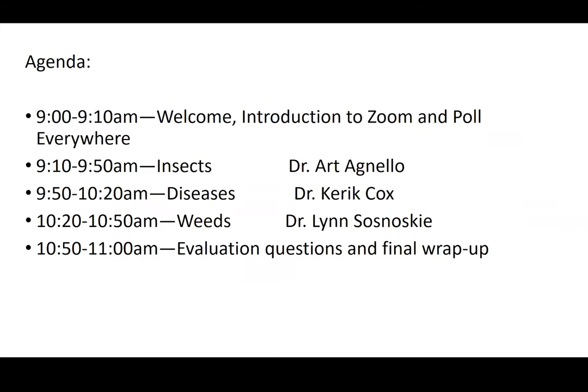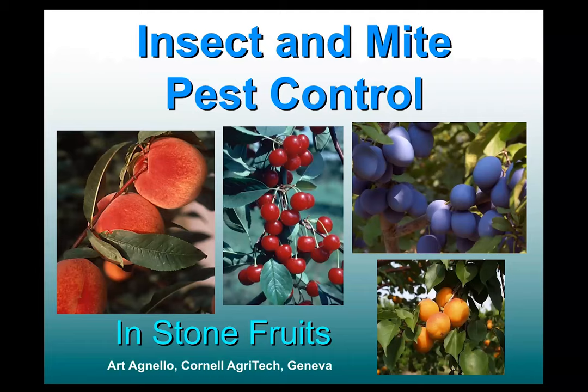Our first speaker today is Dr. Art Anulo. He is a tree fruit entomologist at Geneva Agritech. I'm going to switch my screen over to him for the insect portion. Thanks very much, Mike. Good morning, everyone. Nice to be with you, and thanks to Mike and Janet for setting this up. I'm Art Anulo, a tree fruit entomologist based here in Geneva at Cornell Agritech, and I'll be talking to you about insect and mite pest control in stone fruits.